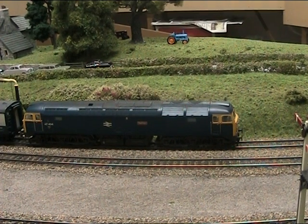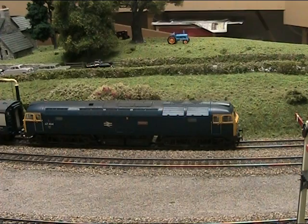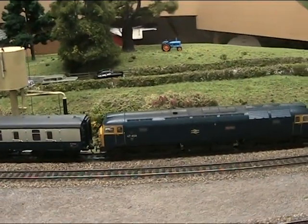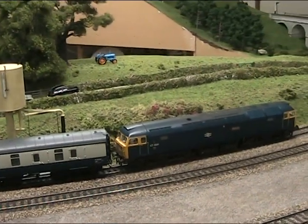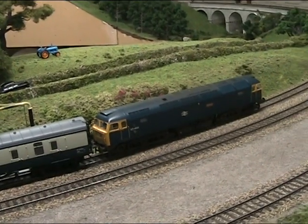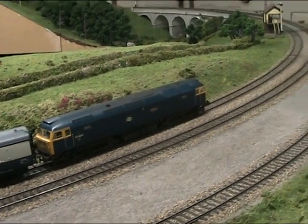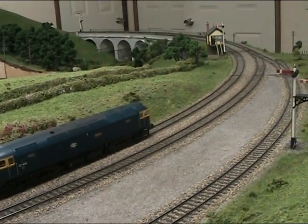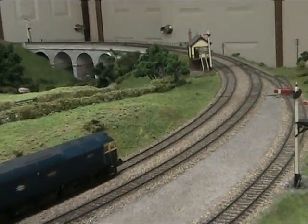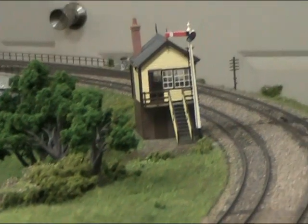At the moment, the reason the locomotive is stopped is because the signal in front of it is at danger. Now let's position our view so that we can see the signal out of the locomotive — just there.